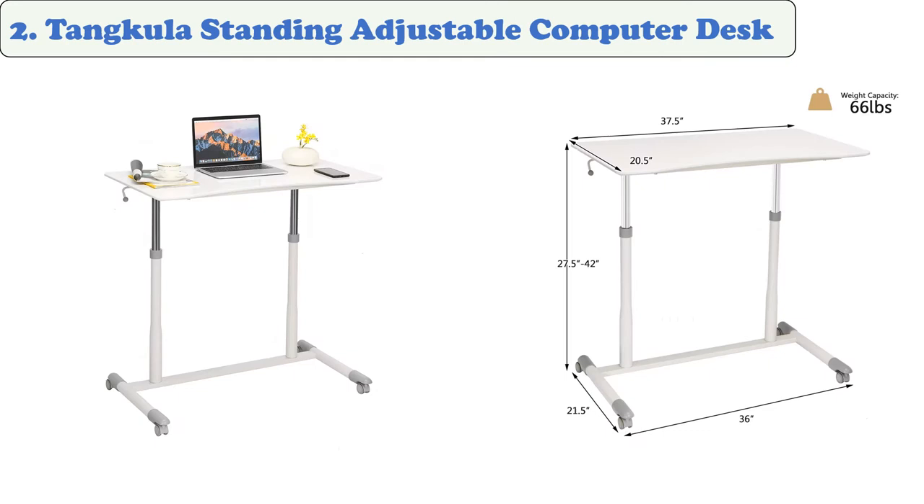This desk comes with a one-year warranty. At number two, the Tankula standing adjustable computer desk features an iron pipe frame and a white PVC desktop. The combination of the two makes it incredibly stable and durable.